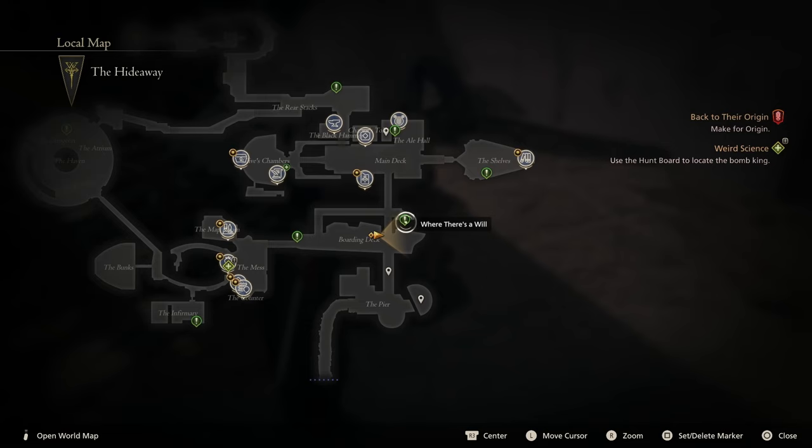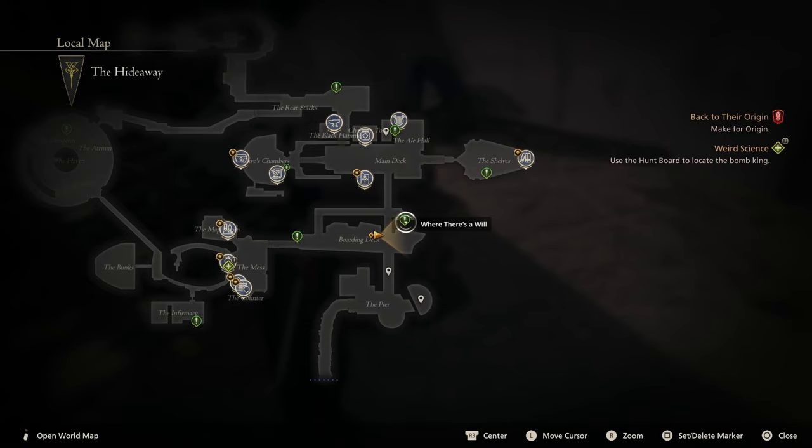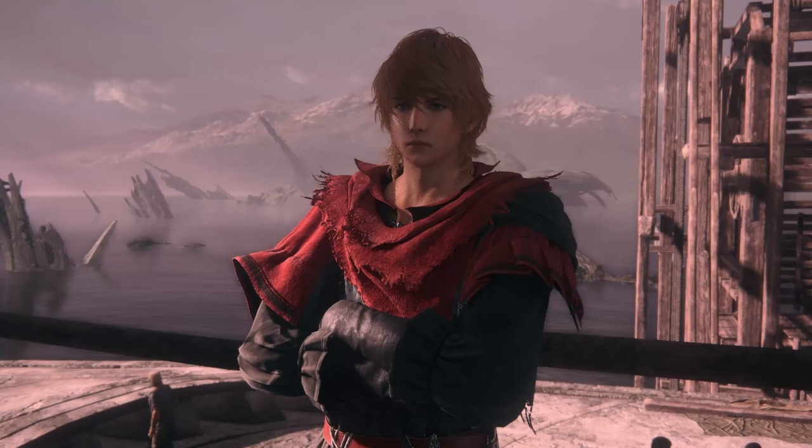Where There's a Will is given by Joshua and is located in the hideaway as well. You can find him on the boarding deck. Activate that quest and just follow the conditions and finish all the objectives, and there you go — you finish that.